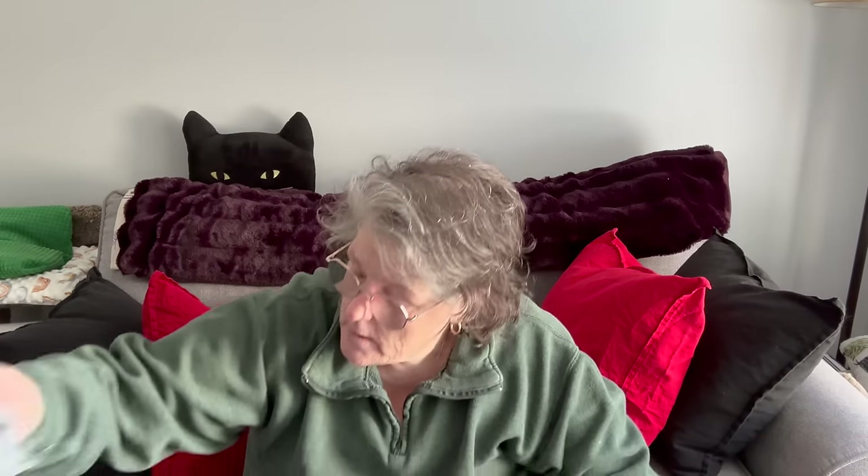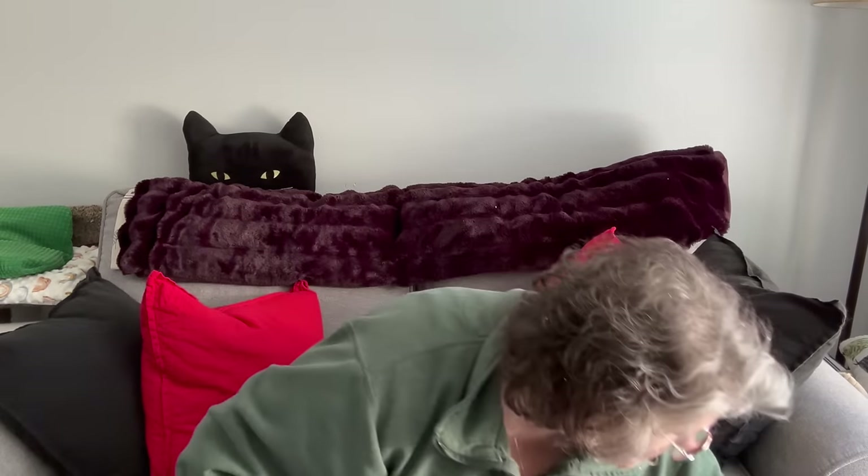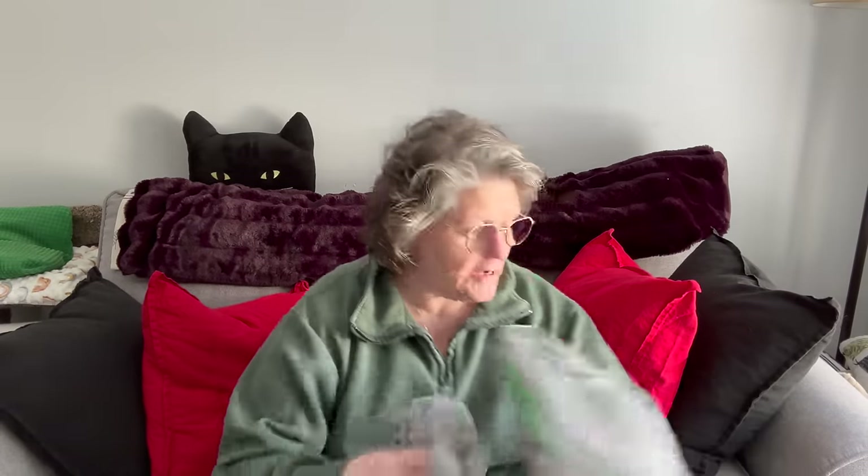I picked up a little thing of trash bags — these are four-gallon trash bags for by my Keurig machine at work. I have a small can and I prefer to have a bag in it so I don't have to keep cleaning it with the K-cups. I like to empty it every couple days so it doesn't get yucky and stinky.